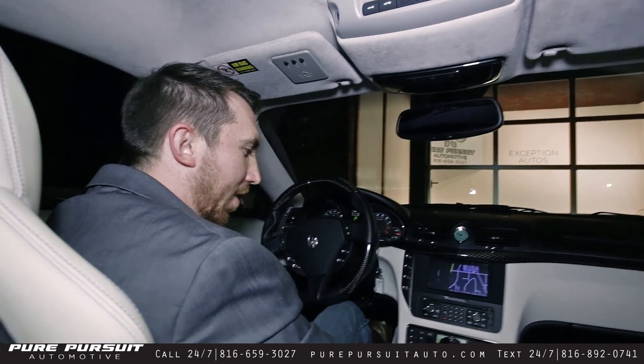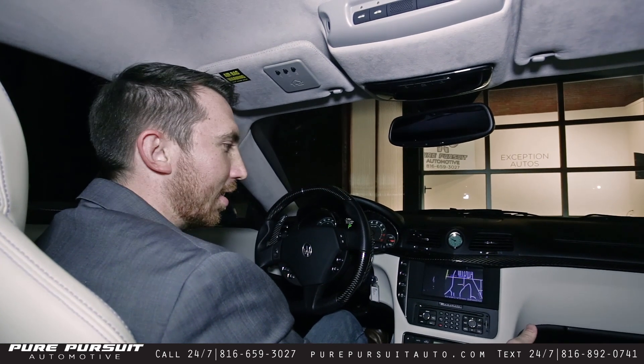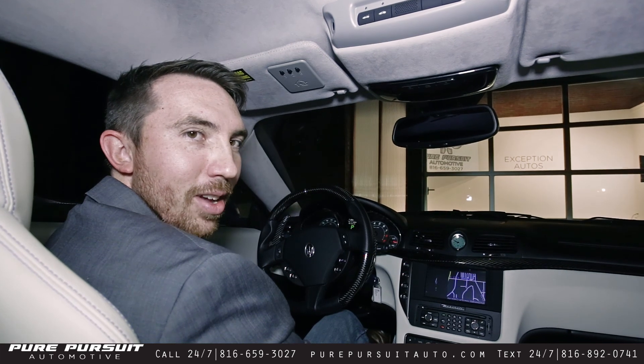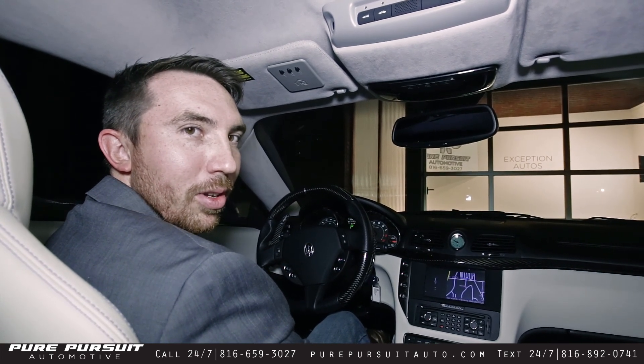If you've got any questions about the car, give us a call or send us an email. That's going to be area code 816-659-3027 or hello@purepursuitauto.com.